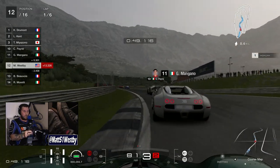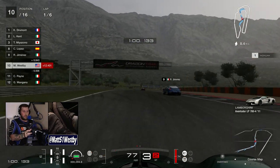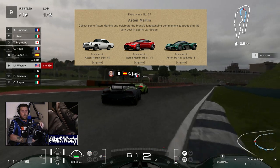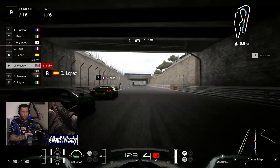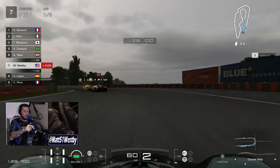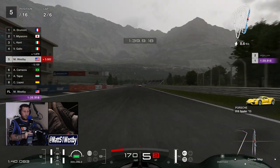This update also includes a couple of extra menu books for those still on their journey of collecting all the cars. Three new menu books have been added: number 26, the Maserati Collection; number 27, the Aston Martin Collection, which includes the Valkyrie; and number 28, the K Car Collection — interestingly making two K Car collections now in the game.